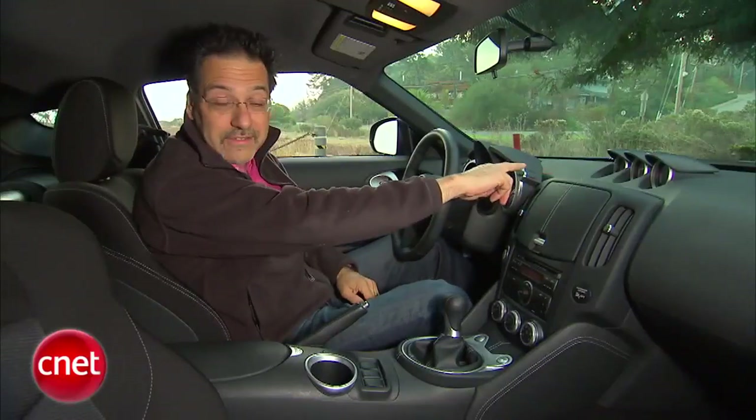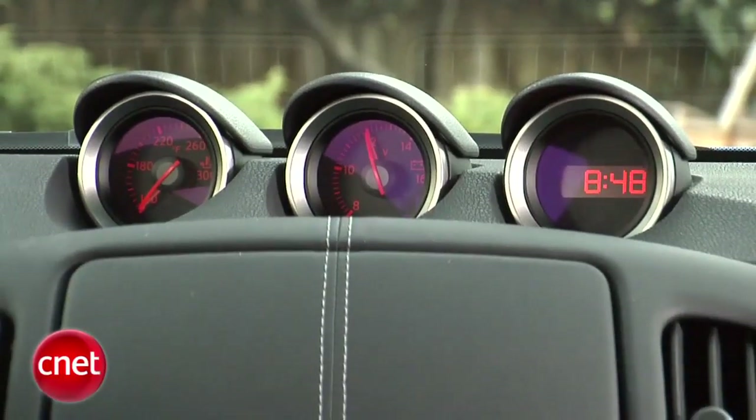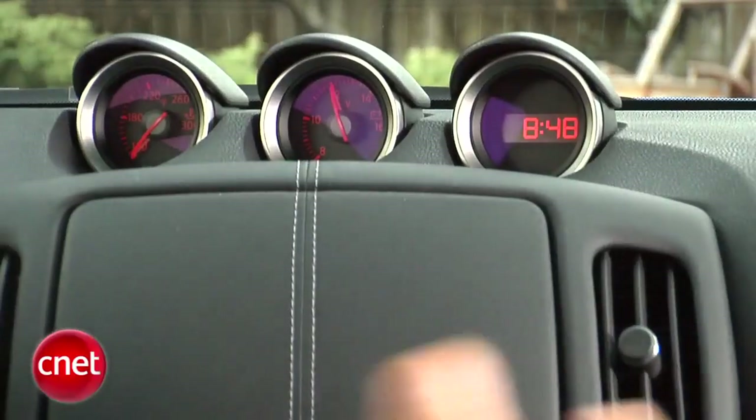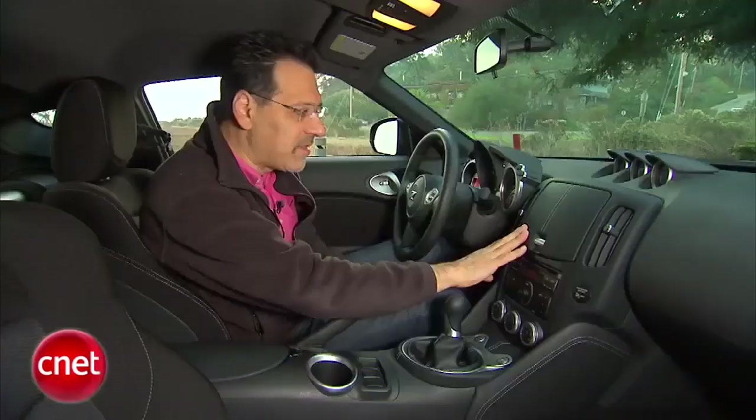Up here, classic Z stuff. This is the most hearkening to the original Z of all the modern cars. This is where our nav system would go, but of course in this very basic car it's a storage binnacle. But again, nicely done.